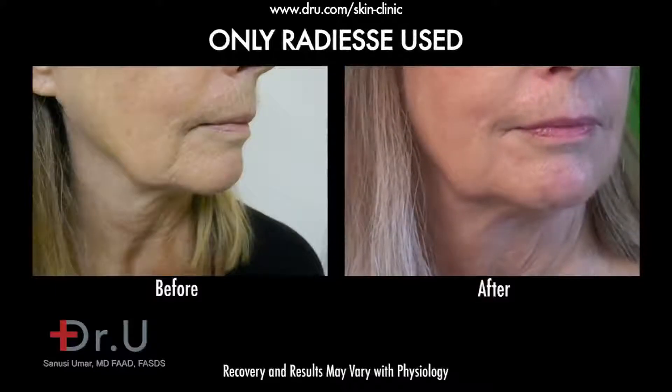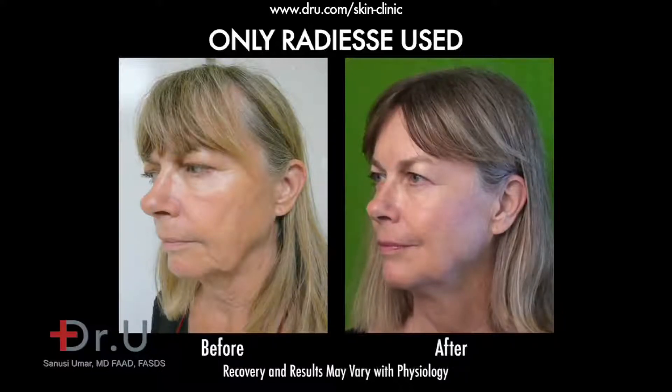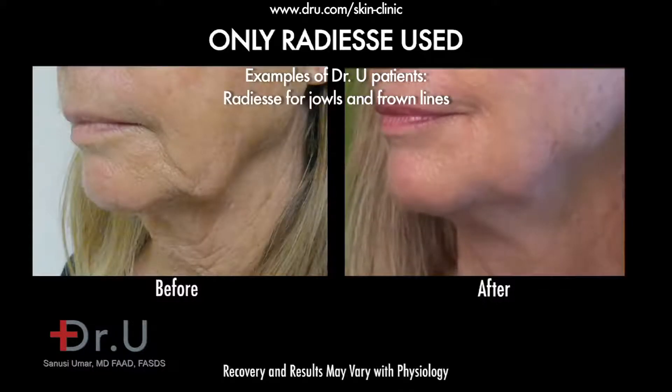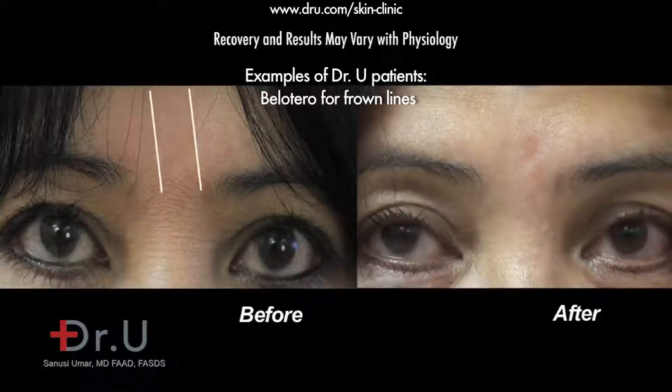The hyaluronic acid group includes Juvederm, Restylane, Proline, and recently Belotero. Hyaluronic acid is a substance that you normally find in the skin, so the skin is used to it and it's not something your body will react to — that's one of the advantages of it.